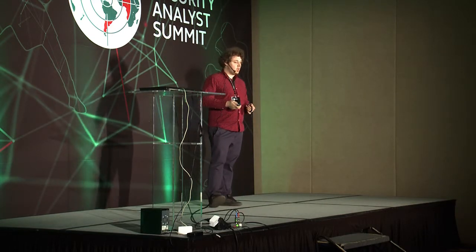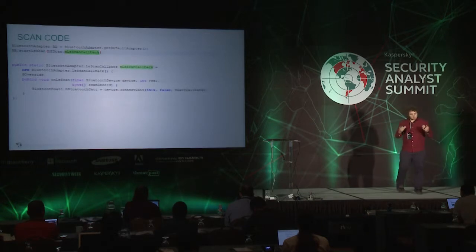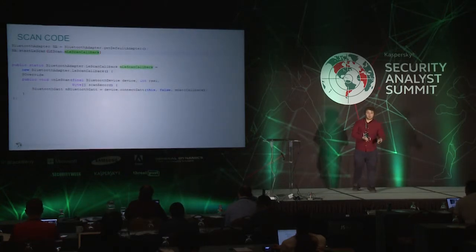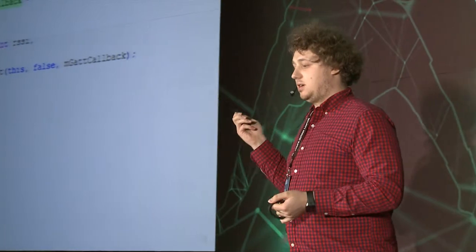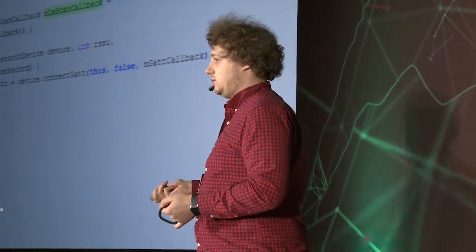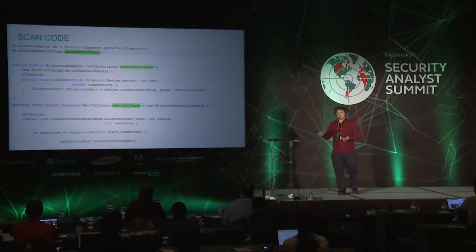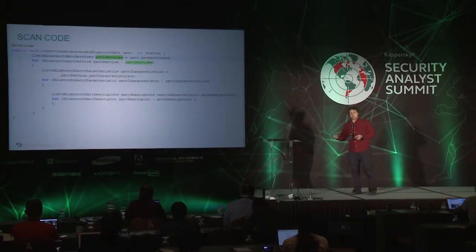Every single Jawbone will have the same GUIDs for its services and characteristics. Here is an example of the Fitbit Force — as we can see, it has different GUIDs for services and characteristics. An example app from the Android SDK allows me to connect to different Bluetooth LE devices, so I decided to build my own scan tool. In the block of code, you can see a scanning method that is called every ten seconds. If it finds any device, the LE scan callback is called, which tries to connect to the Bluetooth device. If the connection is successful, it discovers services, lists all characteristics and descriptors.